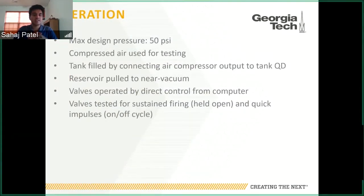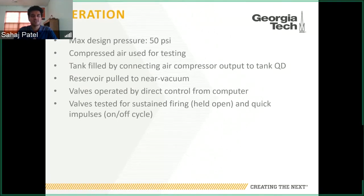To operate the system, we designed it for up to around 50 PSI, with most testing done at 30 to 35 PSI. We used compressed air — connecting an air compressor to the tank intake until the pressure gauge read the 30 to 35 PSI target. The reservoir was pulled to low pressure using a venturi, though not a perfect vacuum. The valves have been operated by direct control from a desktop computer, connecting the electronic valves to their processor board and commanding it directly. We would test valves for both sustained firing — holding them open for a set duration — and quick impulses, doing a quick on-off cycle in less than one second.